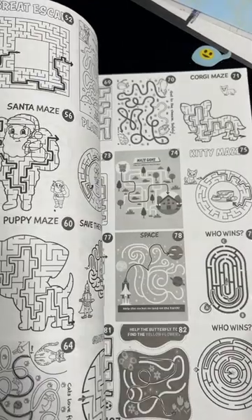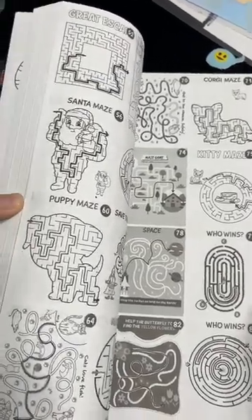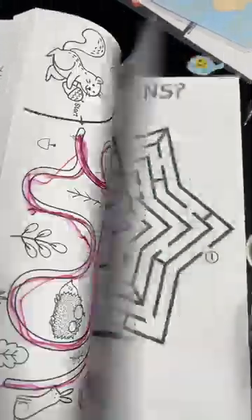We are super into mazes over here, and when I saw this book, I immediately had to get it for Mekito. As you can see, there's lots of white pages at the end — you can probably use them for drawing or something if you want to.